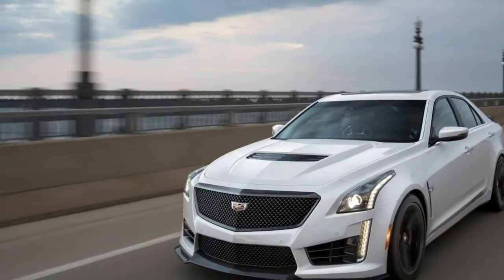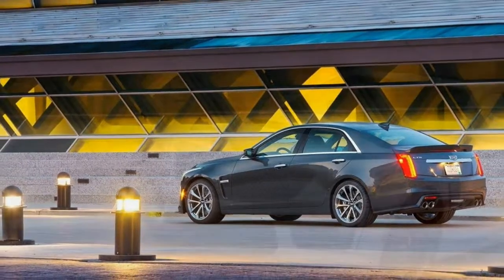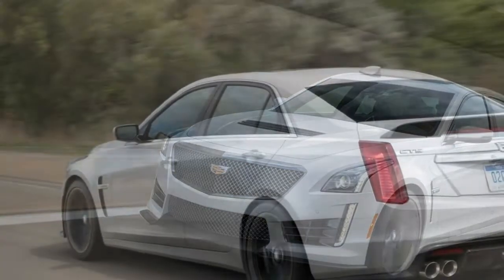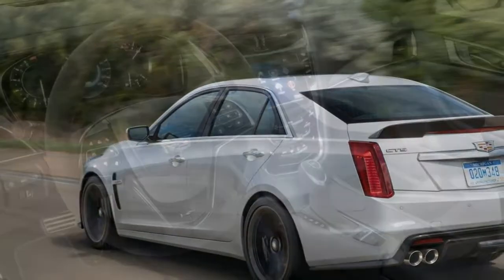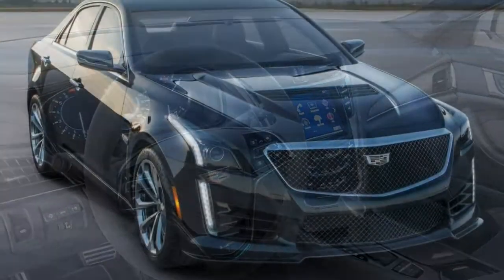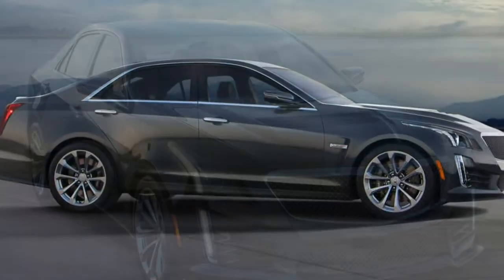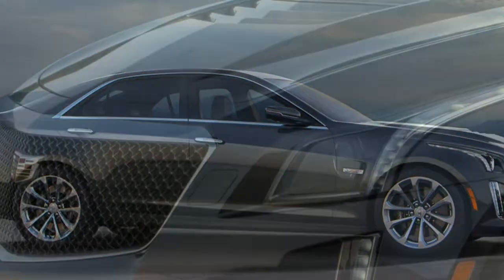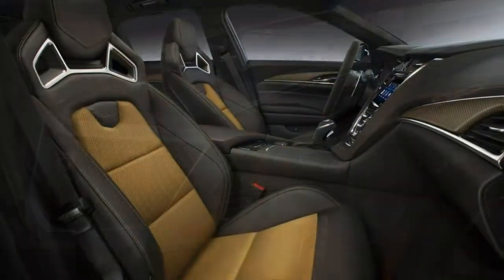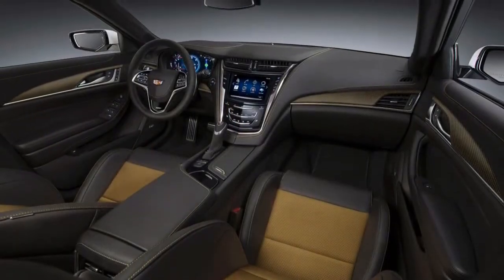Safety: the 2017 CTS-V comes with anti-lock disc brakes, traction and stability control, front and rear side airbags, driver and front passenger knee airbags, and full-length side curtain airbags. Also standard are front and rear parking sensors, a front curb view camera and rear view camera, a head-up display, and adaptive forward lighting. Standard active safety systems include forward collision alert, blind spot monitoring, rear cross-traffic alert, lane departure warning and lane departure intervention, and the Cadillac safety alert seat, which vibrates to warn the driver of a possible collision.